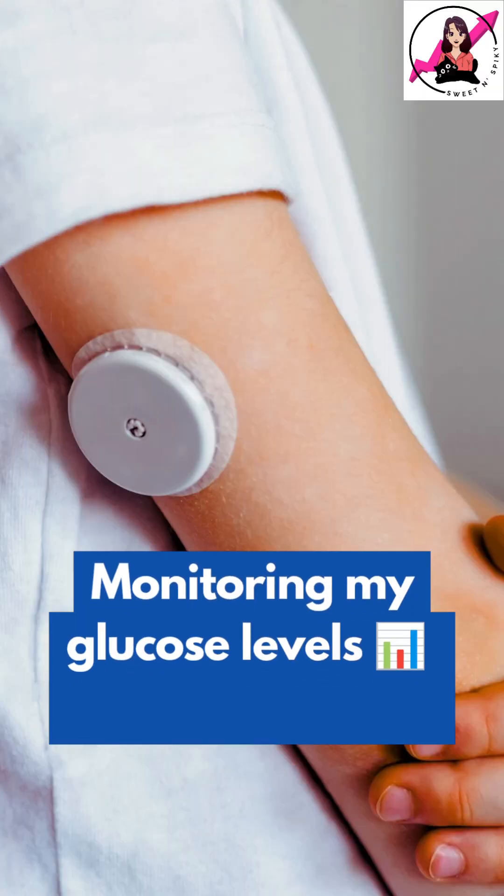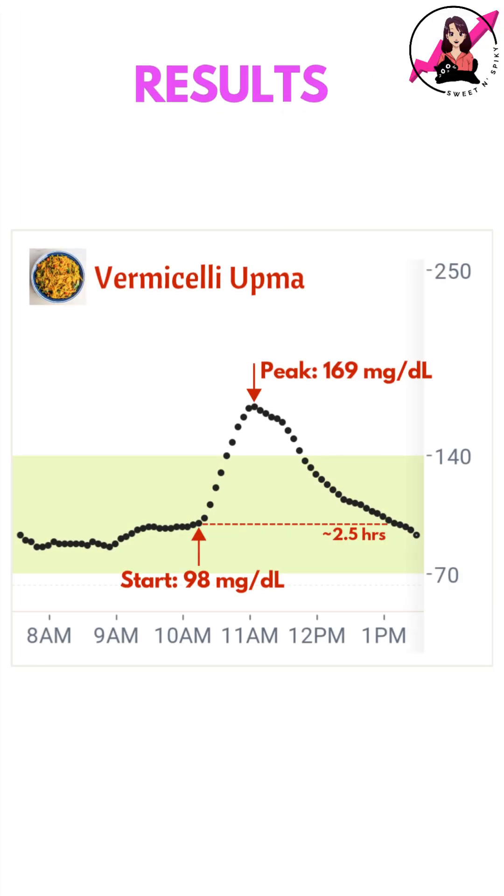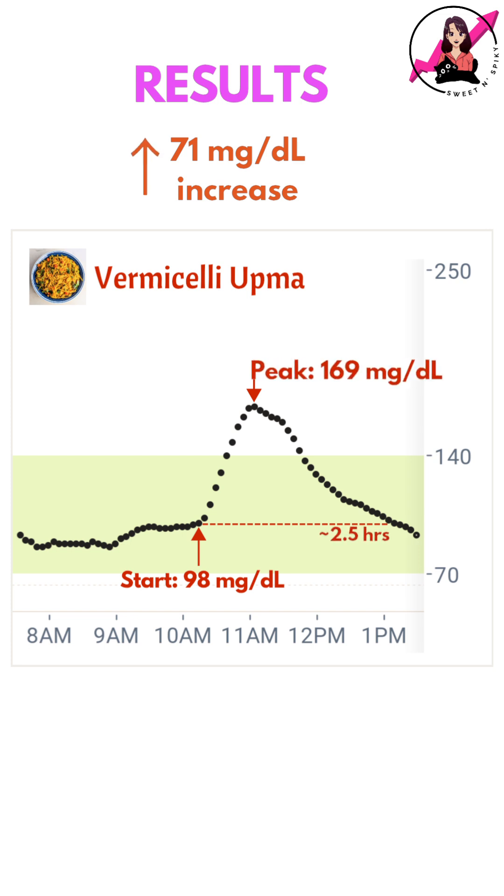I'm tracking my blood sugar with a continuous glucose monitor, so let's check my readings after a few hours. My CGM recorded a blood sugar rise of 71 mg/dL, and it took 2.5 hours to return to baseline.